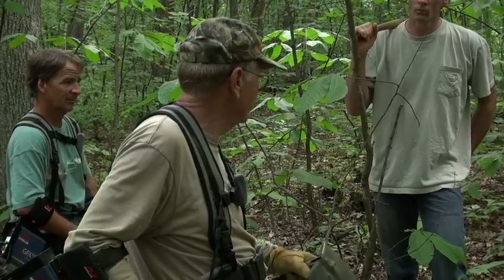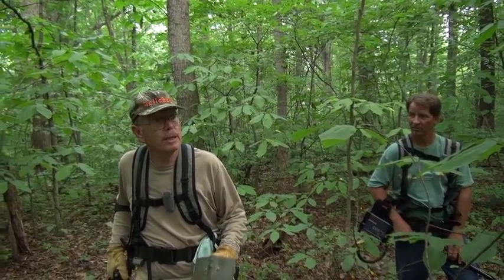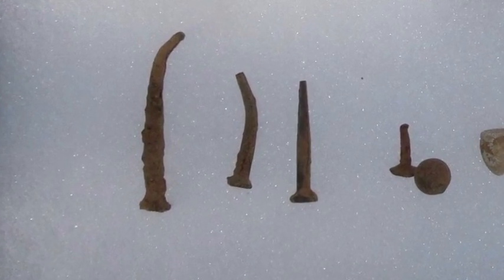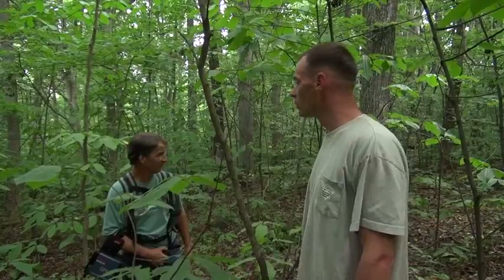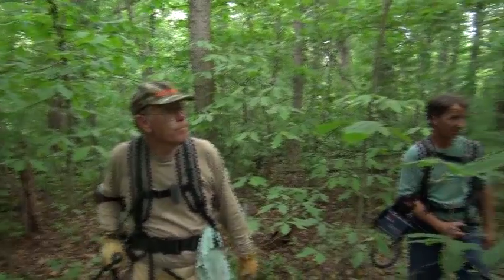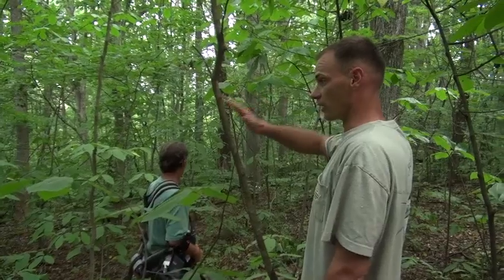The other evidence that you get when you're in a hut site is you'll start finding square nails in patches. Even if there's no rocks for the chimney, you'll get these square nails and you can determine if there's a pattern. There'll be a patch here and a patch over there, and you can be pretty sure that would be a hut site. In the wintertime when the leaves are off the trees, you can see the piles of rocks just looking down the stairs.